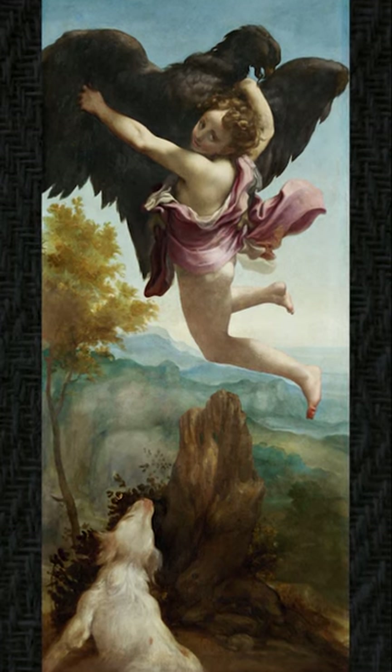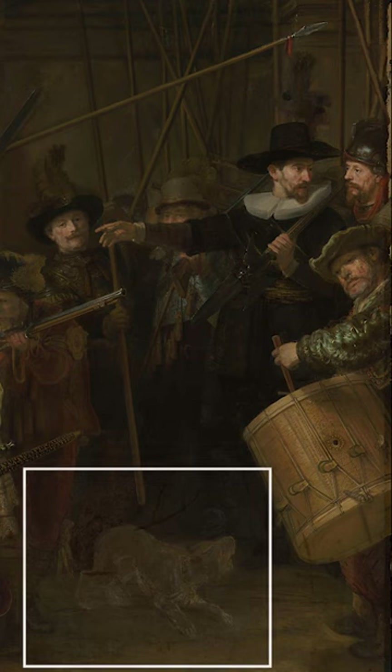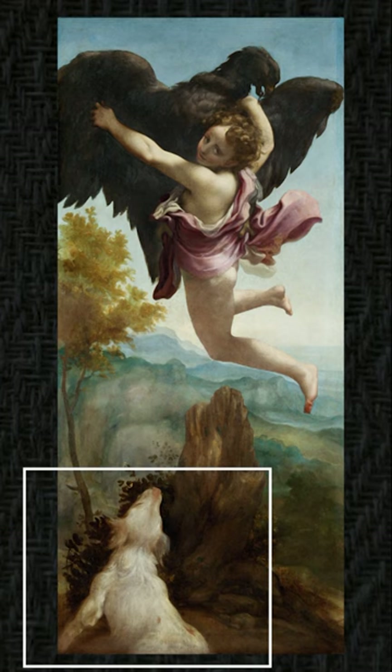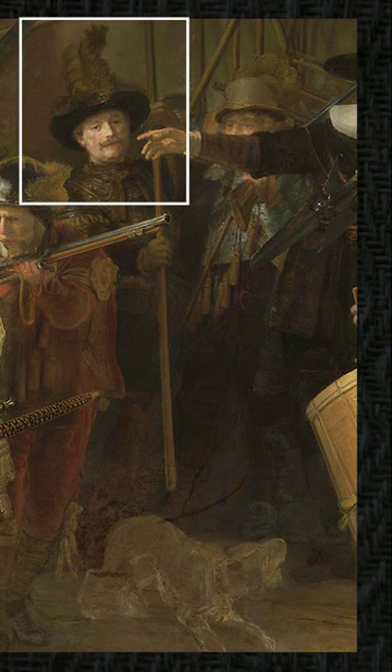If we go back to the right side of the painting, next to Danai, we can see there is a dog below, just as in the Ganymede painting. If we see this figure here with the big feathers on his hat, looking directly at us like Ganymede was, with his head inclined on an angle — this is Ganymede.